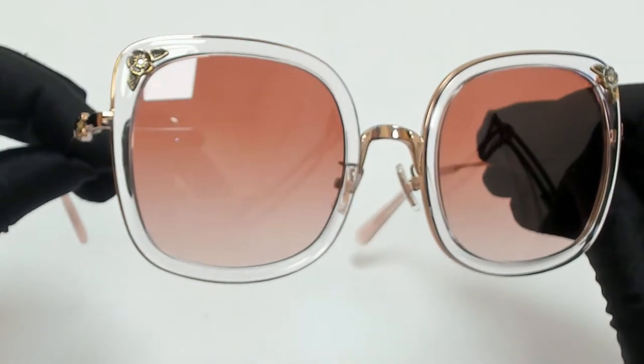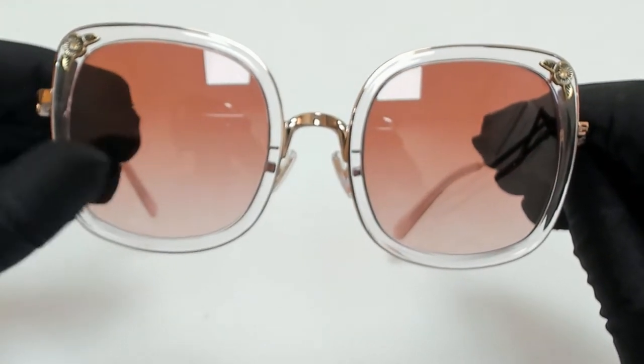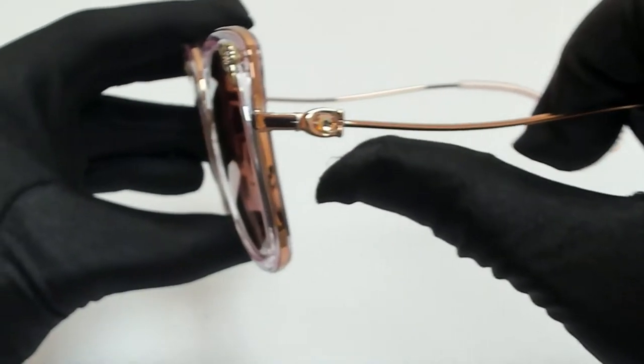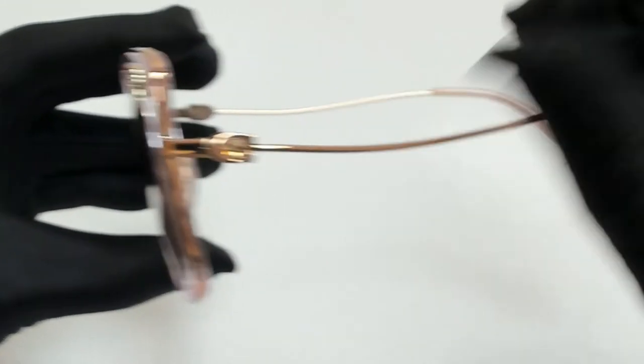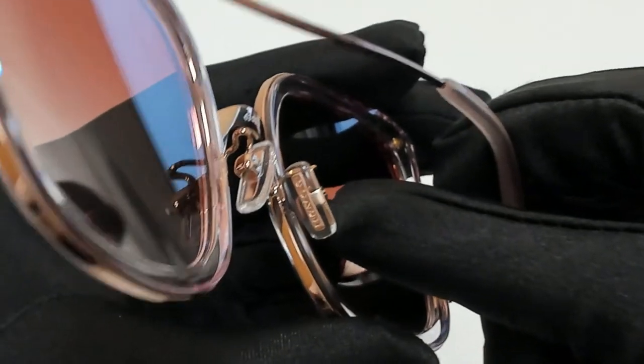The color of the frame is rose gold, transparent pink, and the lenses are a pink gradient. They have a square shape. On its temples, you'll find the Coach logo, and it can also be found on its temple tips and on its nose pads.